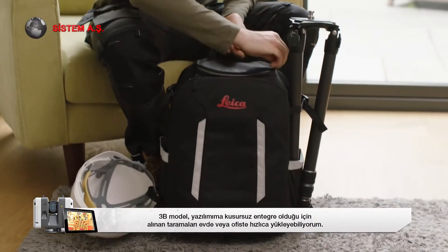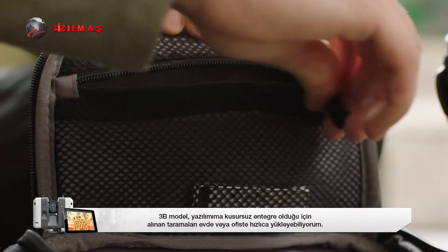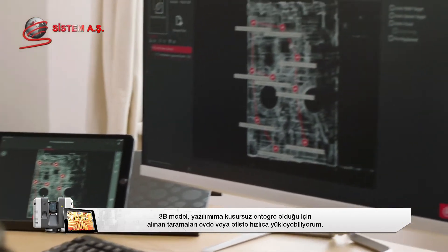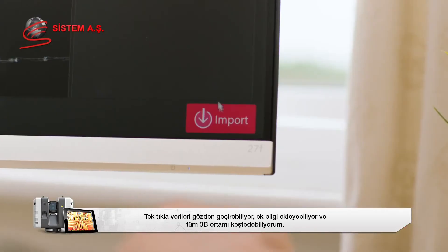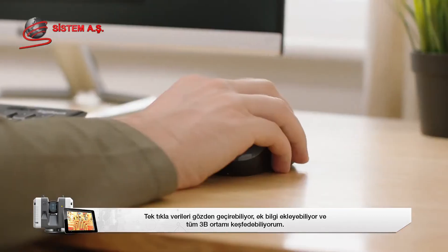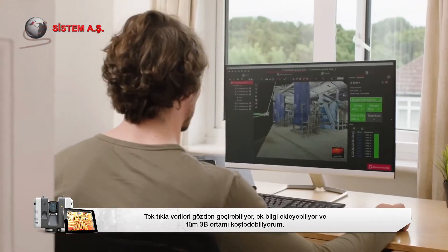Whether at home or in the office, I can quickly upload the captured scans as the 3D model integrates seamlessly into my preferred software. With one click, I can review the data, add any further annotations, and explore the entire 3D environment.